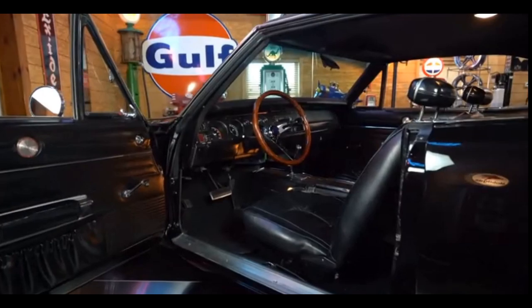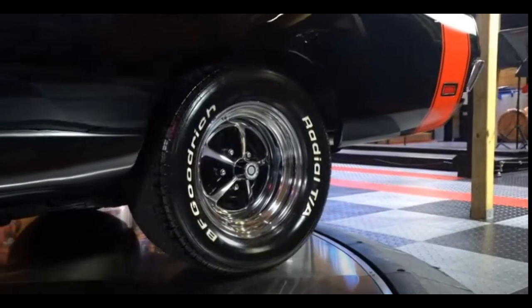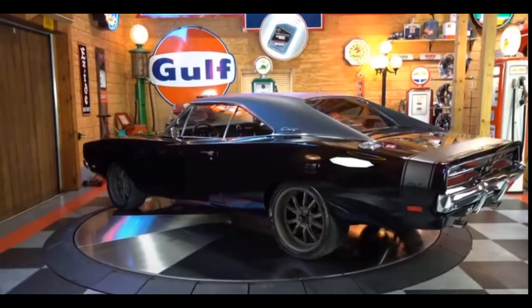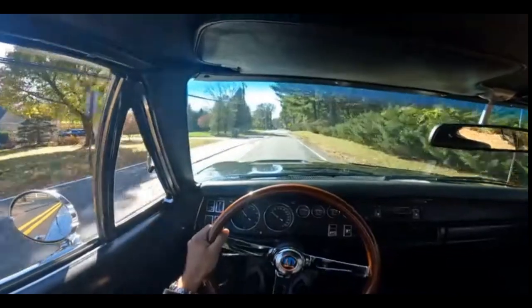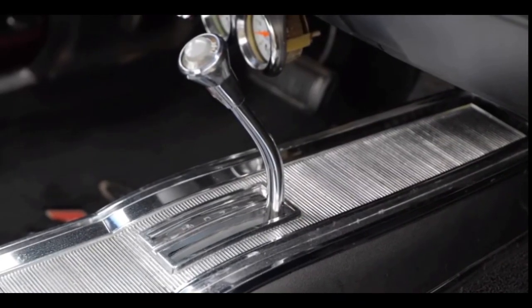There's a good reason they chose this for the Dukes of Hazzard TV show in the 1980s, for it symbolizes all that was good about America's greatest muscle car era. The 1968 spec cars look best and the enormous 440 cubic inch motor is a legend in its own right.